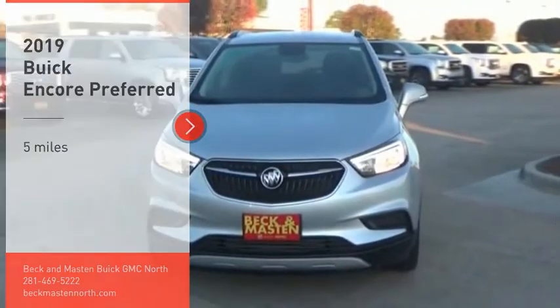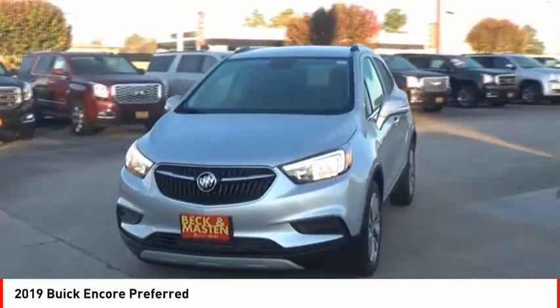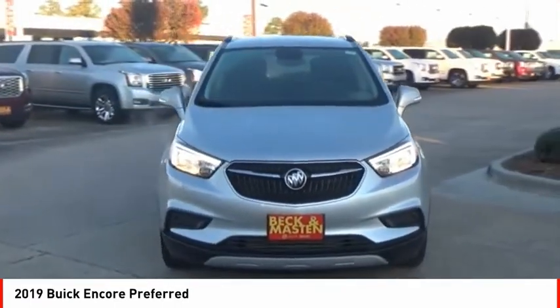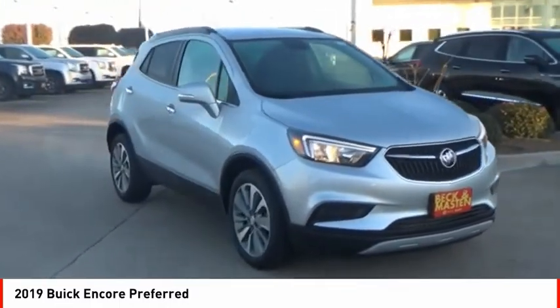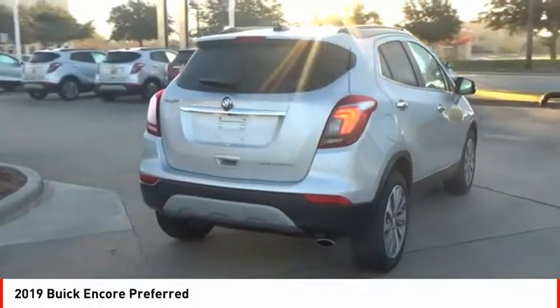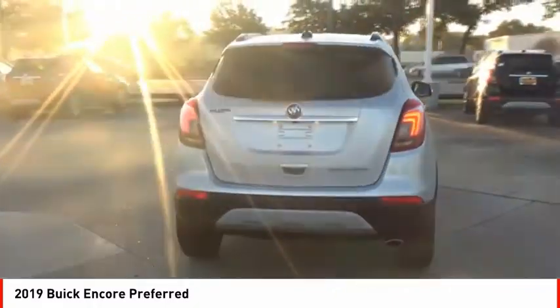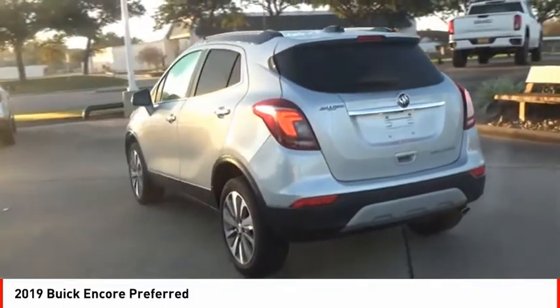Stop by and take a look at the 2019 Encore. The Encore captures Buick's traditional strengths, while demonstrating luxury and style in a petite size. It's amazingly quiet at freeway speeds, and the suspension engulfs pavement imperfections, providing passengers with a pampered ride – standard features that would make any car owner smile.